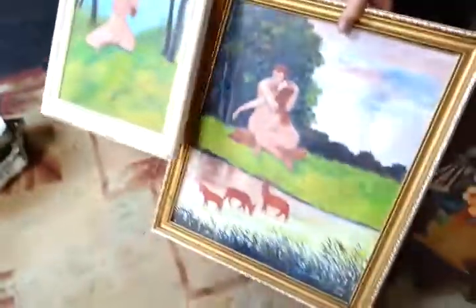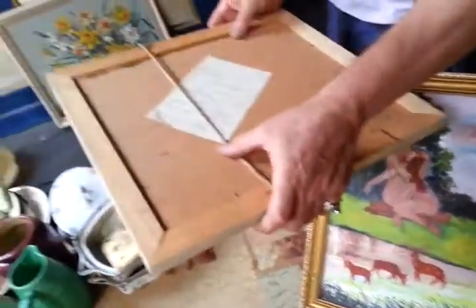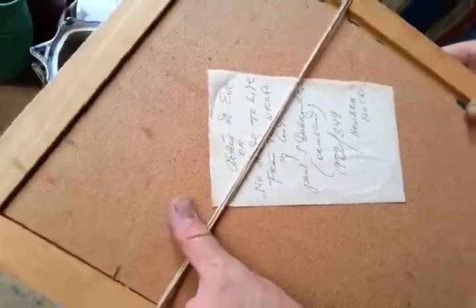You've got two wonderful, naive, garish paintings by somebody who's sort of well-known-ish as a naive artist called — name on the back — Paul Dobrofsky. All written there, Newark, 1972.